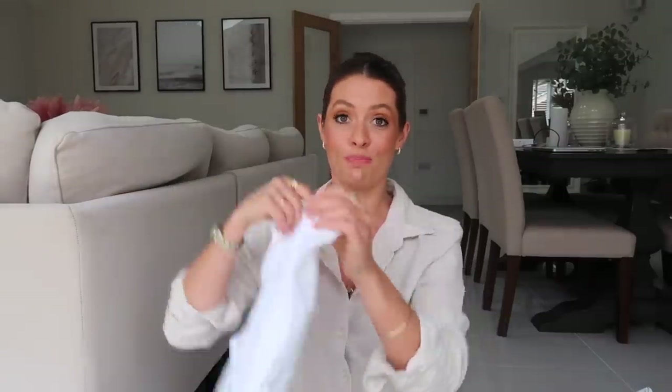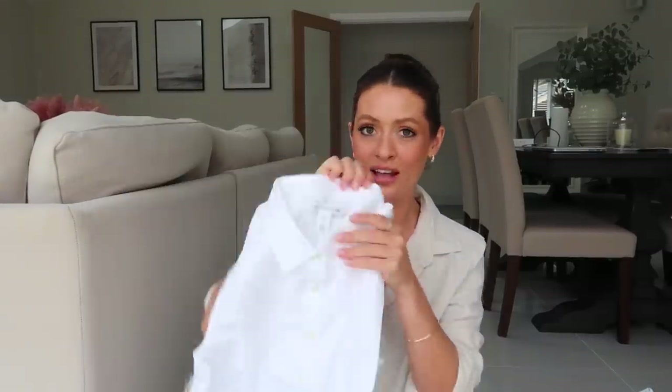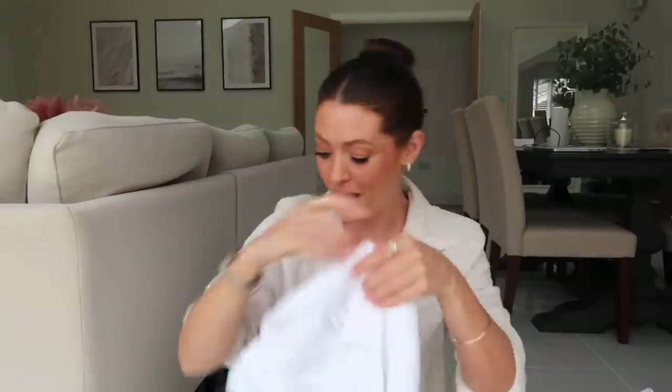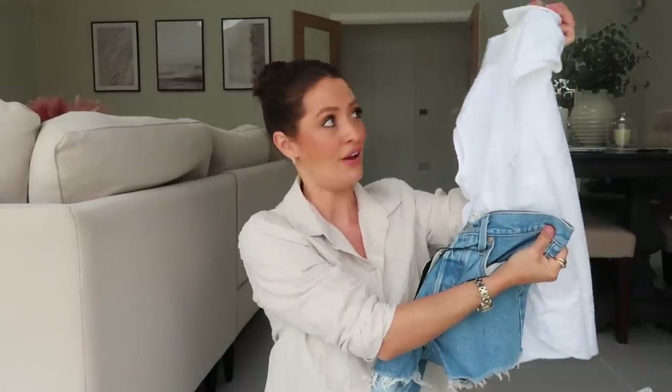I also ordered because I was so impressed with this linen shirt - I noticed they had a sleeveless version and I thought that was perfect. Sometimes I want to wear a white linen shirt but I want my arms out too, so this was the perfect alternative. And I thought with these shorts it would just be such a gorgeous summer outfit - it comes in loads of different colours as well.